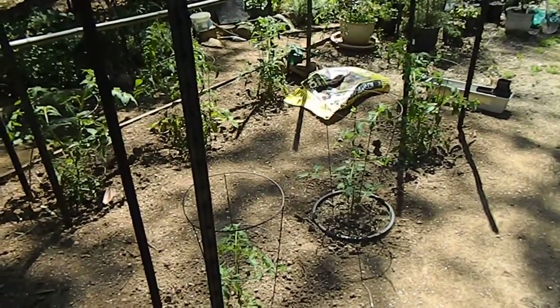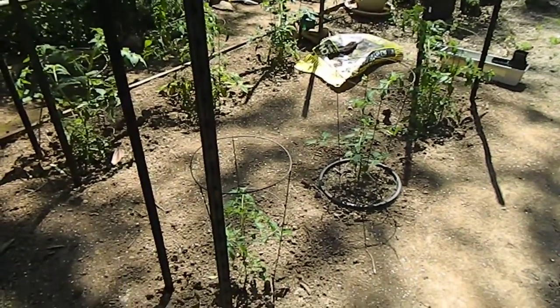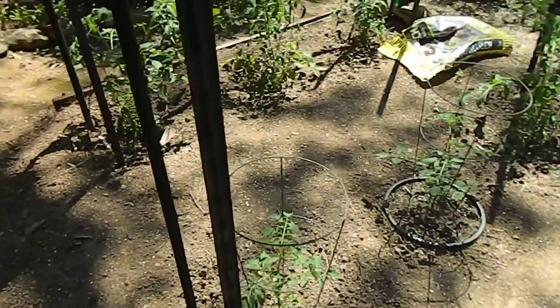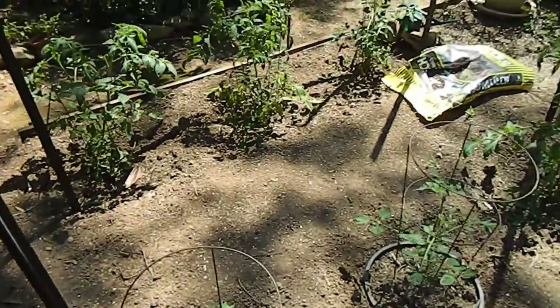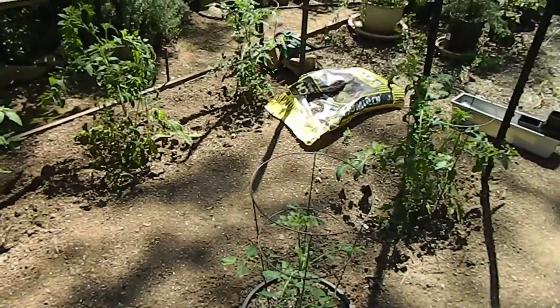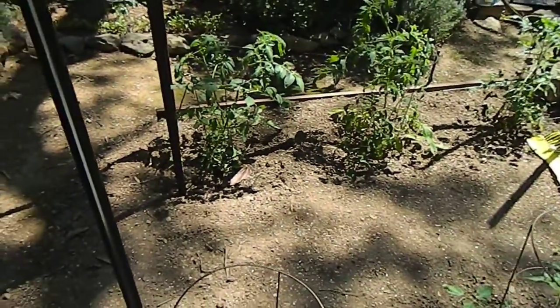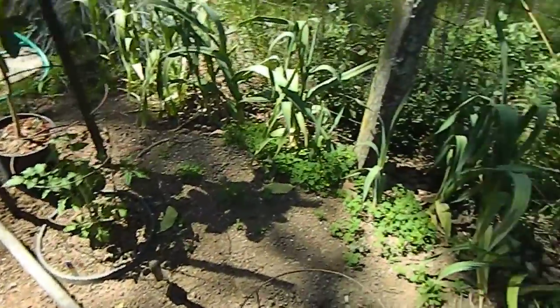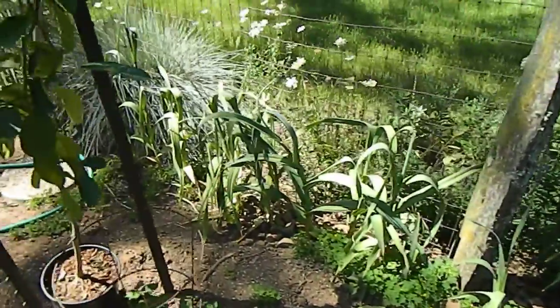May 31st, first garden update in quite some time. The tomato trellises are up and you can see they're doing quite well — a mix of Early Girl, Champion, 4th of July, Chocolate Cherry, and Elephant Garlic, nice and green.